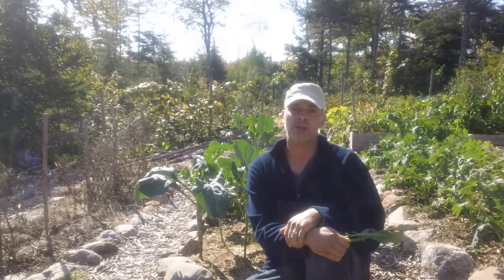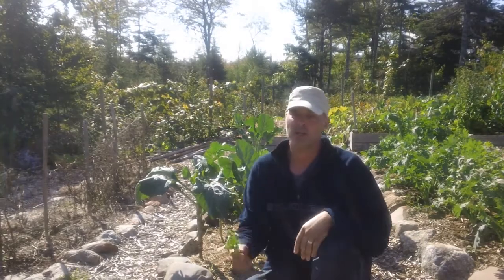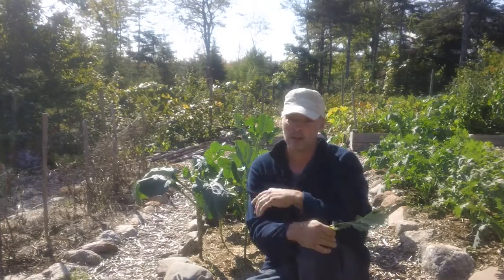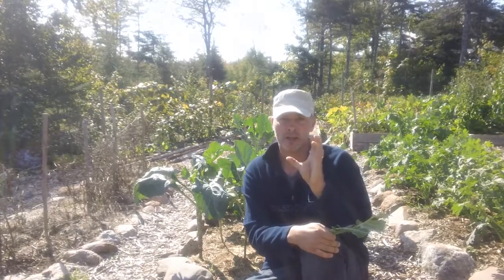Good morning. It's Greg Otten here with MaritimeGardening.com. Today I thought I'd do a quick follow-up video on the video I shot last week where I treated some of my brassicas — my kale, my collards, and kohlrabi — with BTK, or BT as people call it, Bacillus thuringiensis. It's a naturally occurring bacteria that you can buy in a concentrated form.